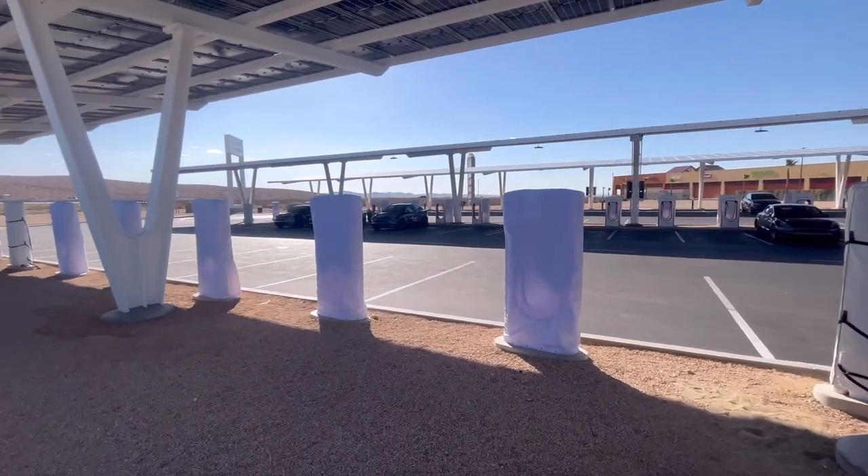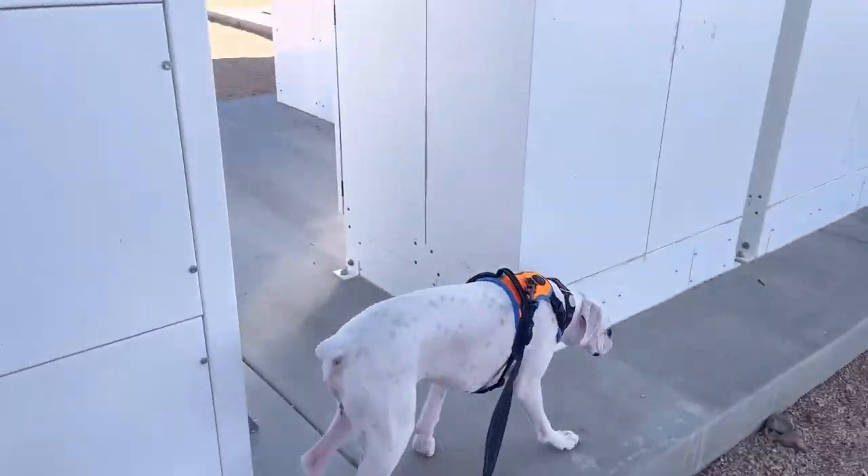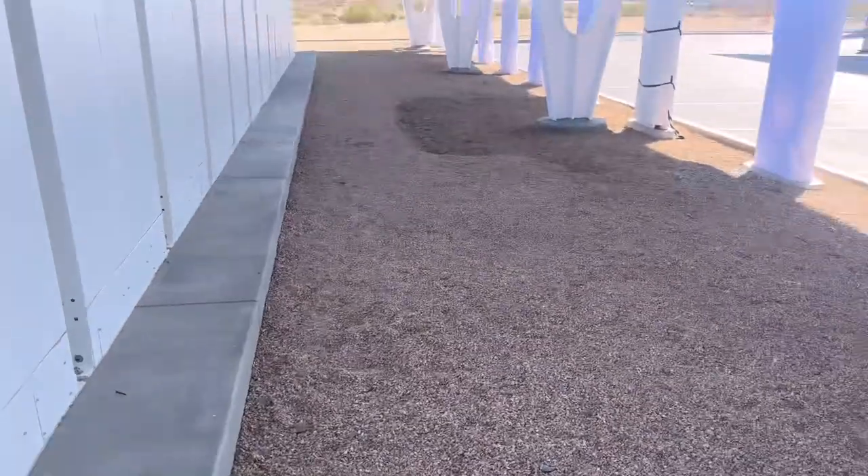That's why I'm here with this guy — they have a couple of solar panels here as you can see, so it provides some shade. If you have a dog, it's a good place to stop. There's no pet relief area, but there is a lot of dirt you can walk around and give them some water.